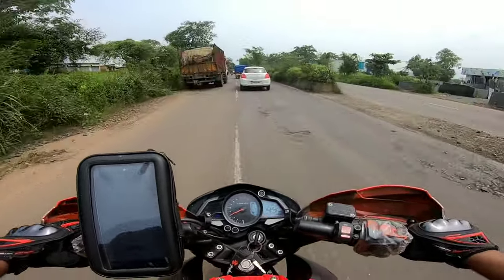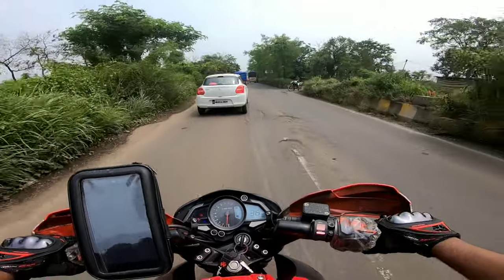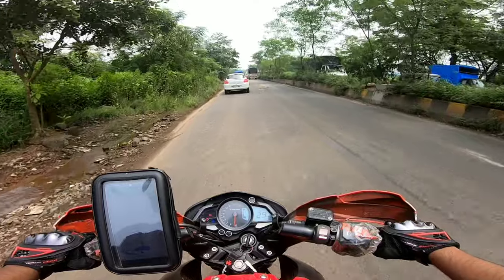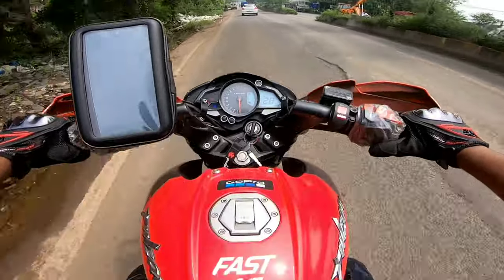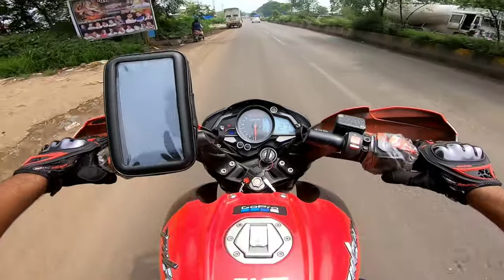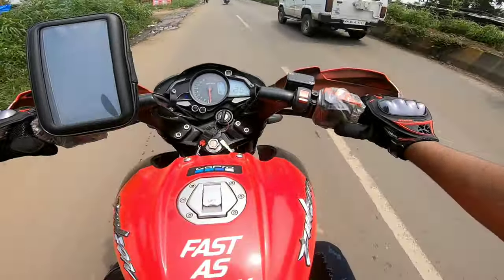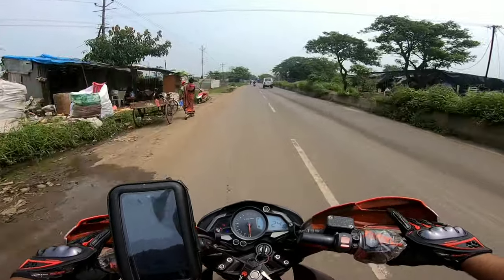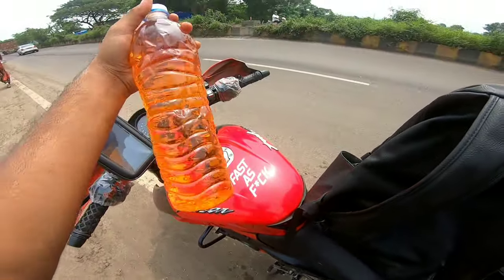So, let's wait for the tank to be completely empty. Once it's empty, we will put in exactly one liter of petrol. I've now put in one liter of petrol — the measurement is done.